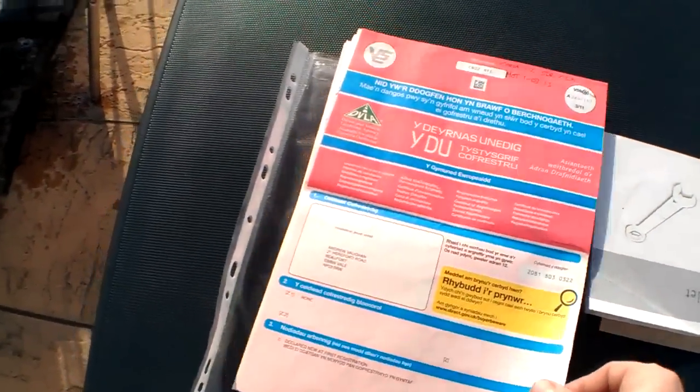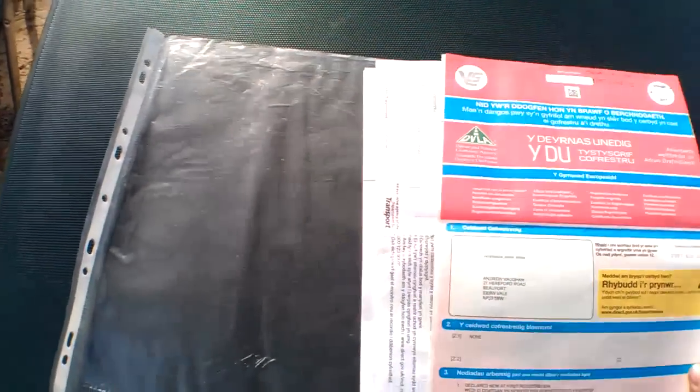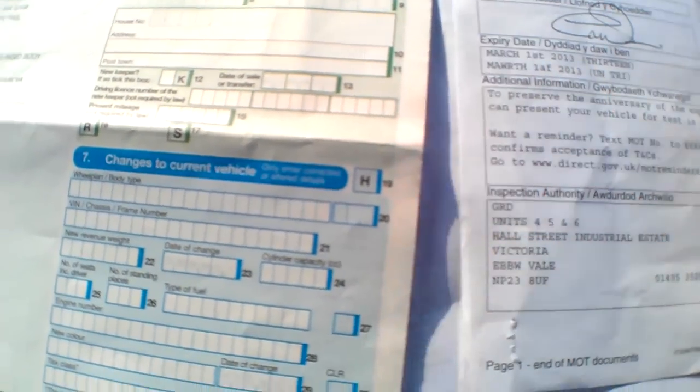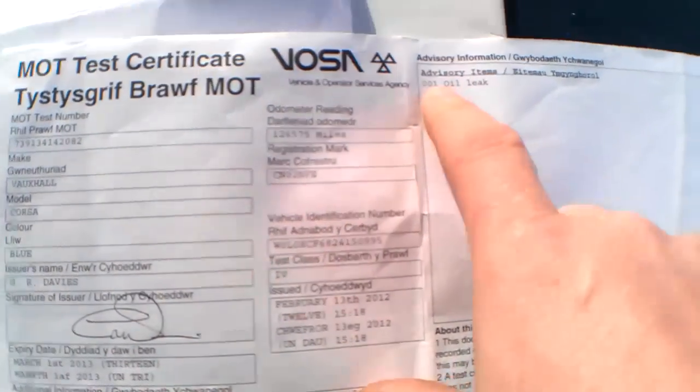Welcome to the history and documents for this Vauxhall Corsa. The V5 shows just the one owner from new — Mr Andrew Vaughan from Beaufort — so just one registered keeper. It's the Welsh-type V5. Registered 01/03/2002, petrol, 154 grams per kilometre, colour blue. The MOT certificate is valid until March the 1st 2013, done at 126,575 miles. The one advisory item was an oil leak, which has been rectified — it was the oil pressure switch, which I have replaced.